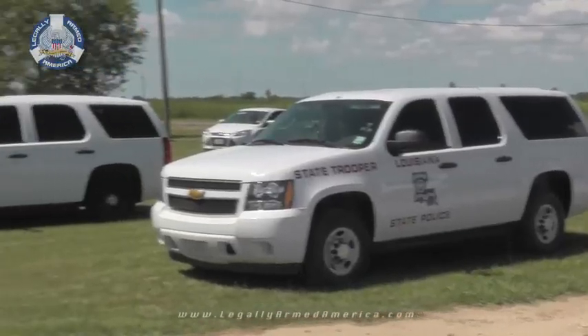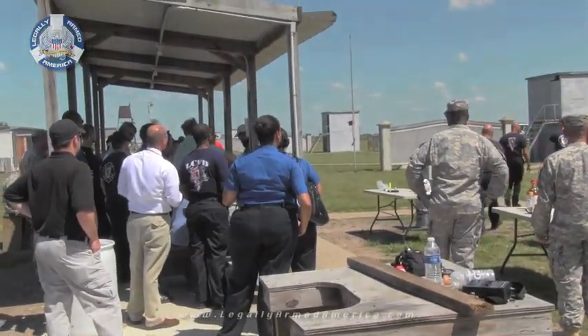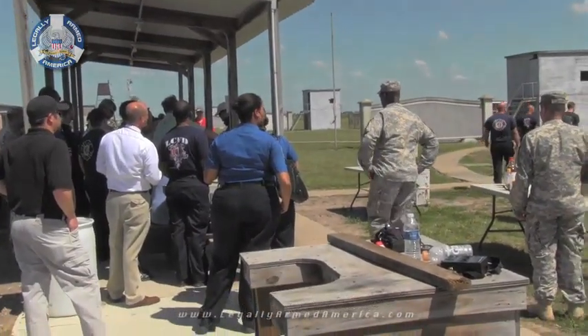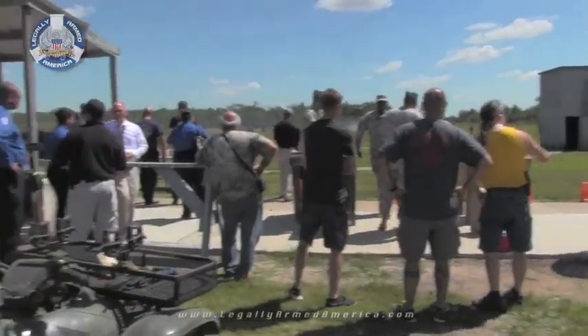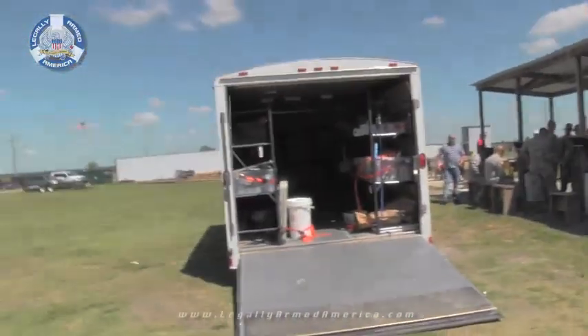A group of explosives experts from all over Louisiana gathered recently at the Lake Charles Gun Club to demonstrate the various types of explosives available that could be used in terrorist-related situations. Members of the TSA, U.S. Army, and local law enforcement were all in attendance.